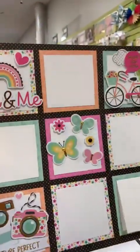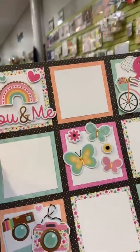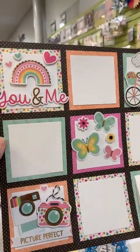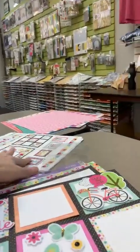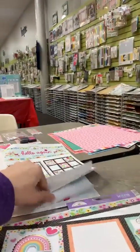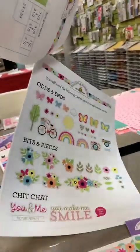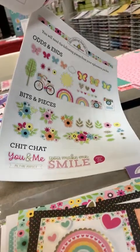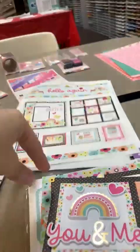Next up is a fun little page — all from the Hello Again line, mainly using the Odds and Ends and Bits and Pieces. There are three different product names: Chit Chat, Odds and Ends, and Bits and Pieces. The majority came from Odds and Ends and Bits and Pieces, with a little bit from the Chit Chat. I do love the titles in the Chit Chat.